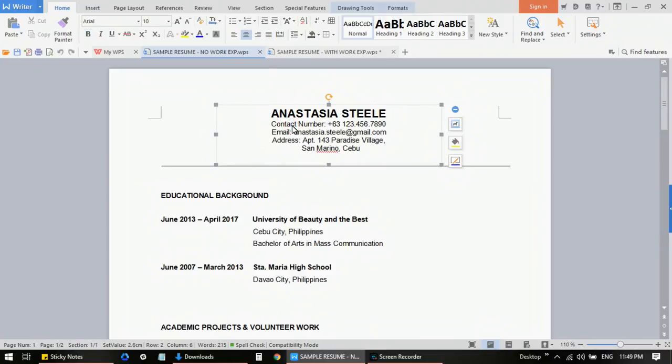Everything is editable — you just have to replace the details with your own. Make sure that everything is complete. Now let's start with the header section. It's very simple: your name — in this case 'Anastasia Steele' — in bold letters and black, just so you can highlight your name. Make sure that all contact information and details are correct as of the moment that you type it.